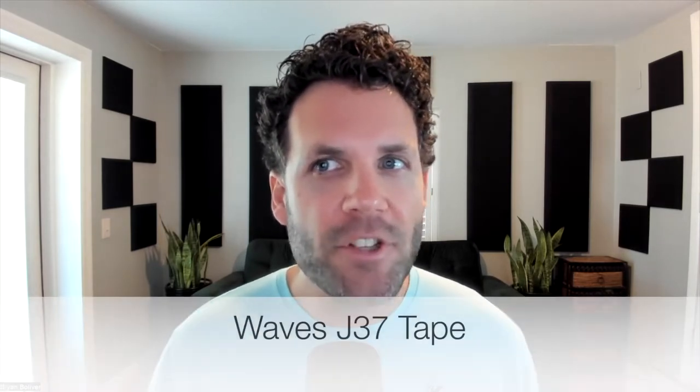Number twelve is the Waves J37 Tape — one of my favorite saturation plugins. I've done a video on this plugin alone because I love it so much. I put it on everything from vocals to drum channels to bass guitar to acoustic guitar. It shows up on most of the tracks I'm working on, and sometimes I put it on the master bus just to give a little bit more warmth. It emulates that classic tape sound we all love.